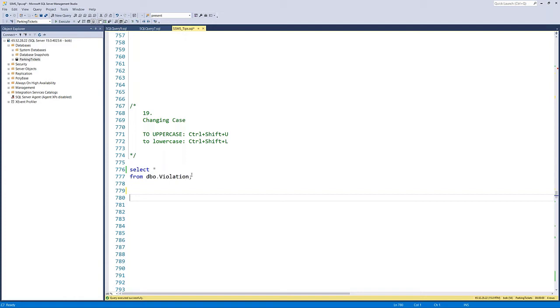Tip twenty: changing case. This is a Visual Studio feature available in SSMS. Highlight text and press Control-Shift-U to uppercase it, or Control-Shift-L to lowercase it. There are plug-ins that will format entire T-SQL scripts, but when those aren't available, this lets me quickly double-click a keyword, hit Control-Shift-U, capitalize it, and move on.